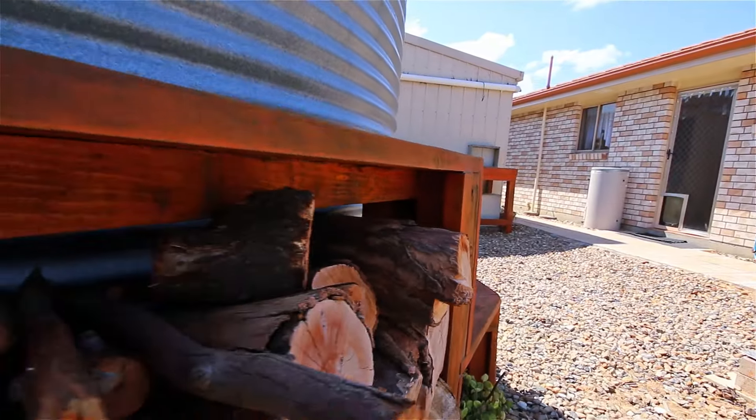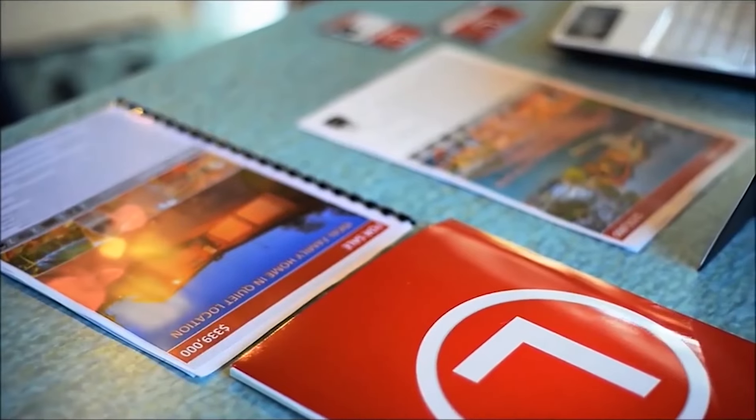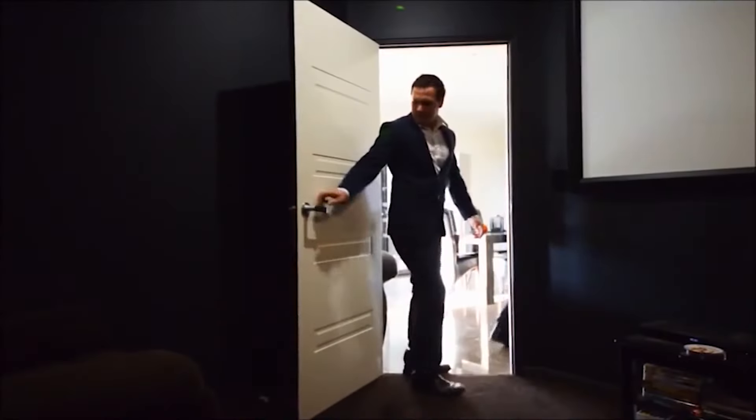For more information or to arrange an immediate inspection, phone exclusive marketing agent Scott Way from Location Property Agents today.